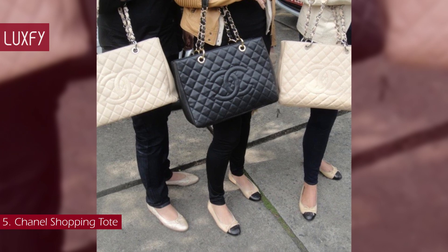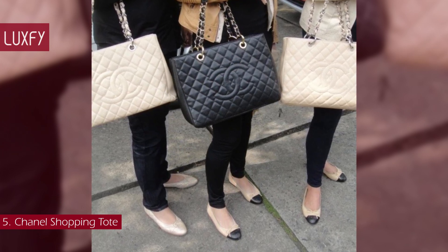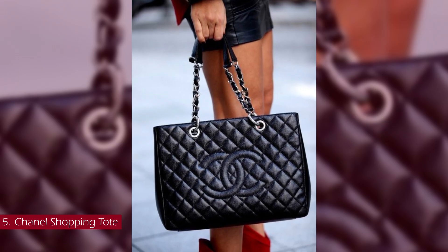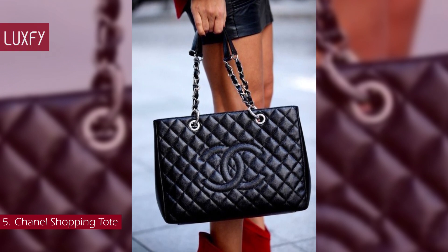After the GST was discontinued in 2015, the desirability of Chanel handbags skyrocketed. Today, the Chanel Shopping Tote is a rare vintage find, coveted among those in the know. All is linked below in the description box.